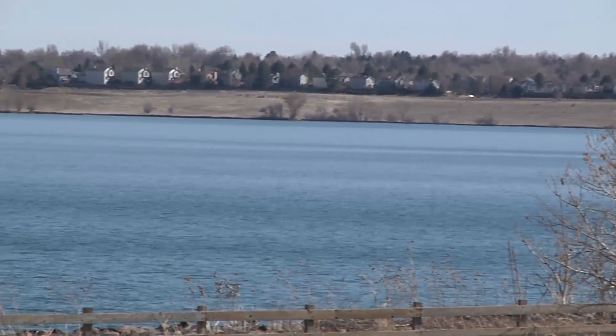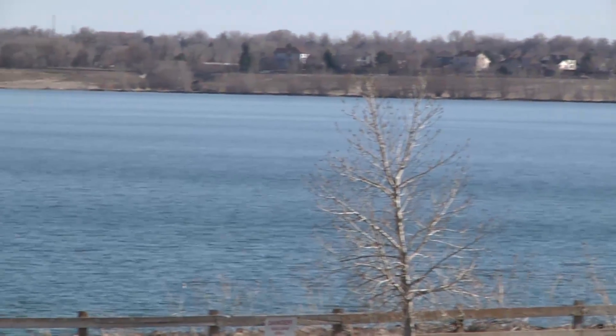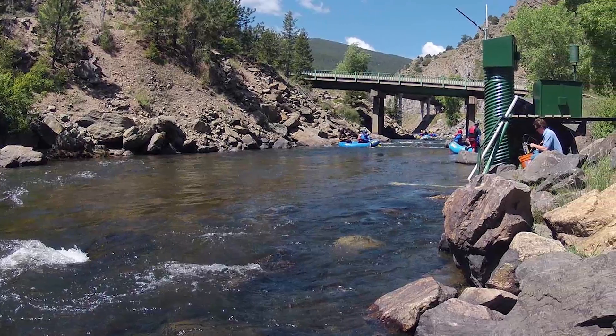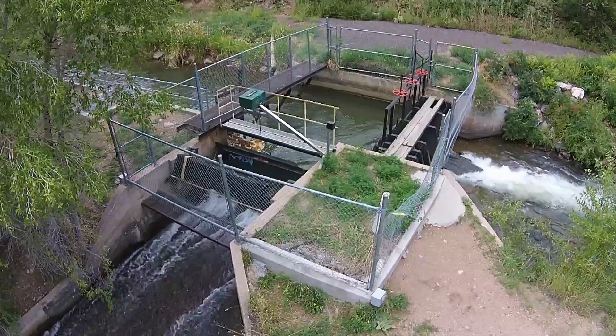All the drinking water in Westminster comes from Stanley Lake, but it doesn't fill by itself. We use Stanley Lake to store water that comes from way up at the Continental Divide. About three-quarters of our water comes from the Clear Creek Basin, so all the snow melt that we measure up at Berthoud Pass and Loveland Pass.